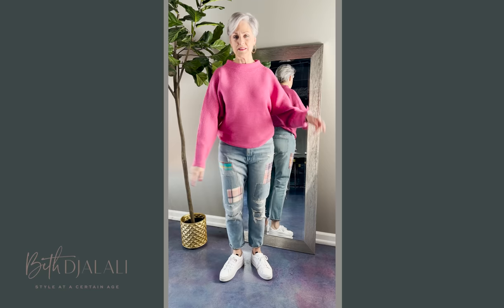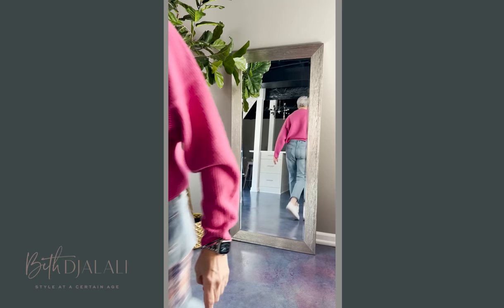Ralph Lauren always has patchwork jeans for winter or summer, and I love this adorable pair for spring and summer — it's feminine with the addition of madras and gingham patches. Just add a colorful sweater and white sneakers and you are good to go.